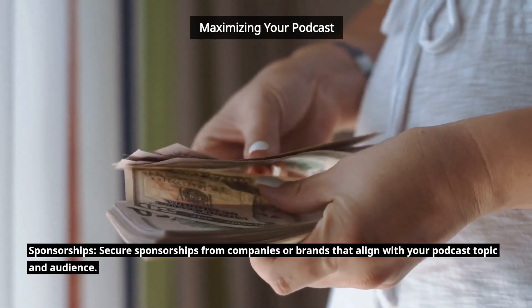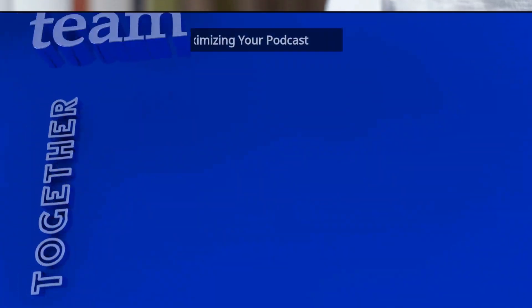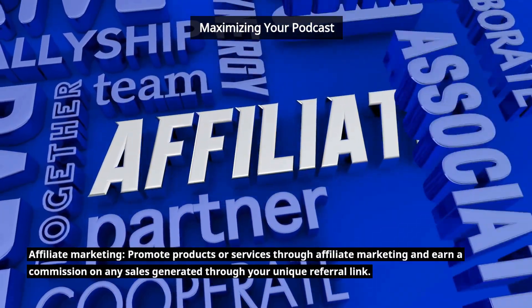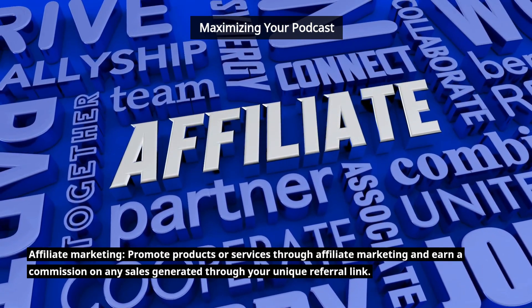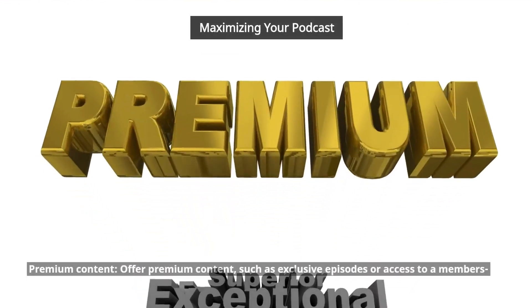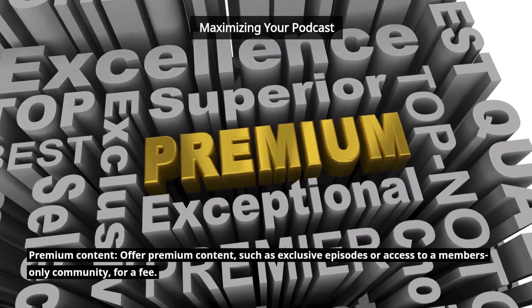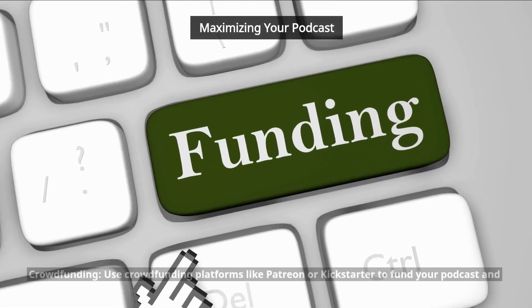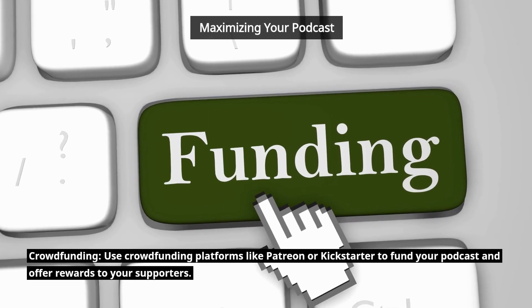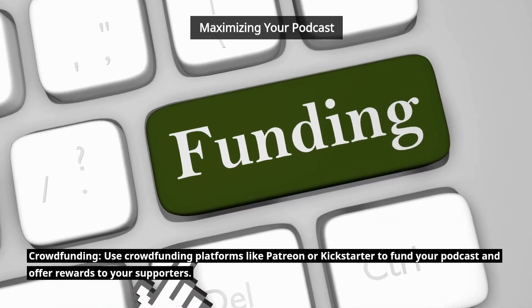Sponsorships. Secure sponsorships from companies or brands that align with your podcast topic and audience. Affiliate marketing. Promote products or services through affiliate marketing and earn a commission on any sales generated through your unique referral link. Premium content. Offer premium content, such as exclusive episodes or access to a members-only community, for a fee. Crowdfunding. Use crowdfunding platforms like Patreon or Kickstarter to fund your podcast and offer rewards to your supporters.